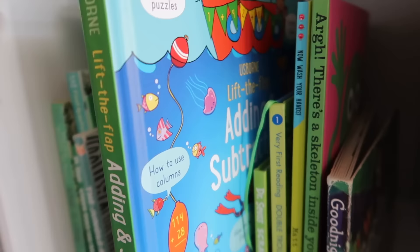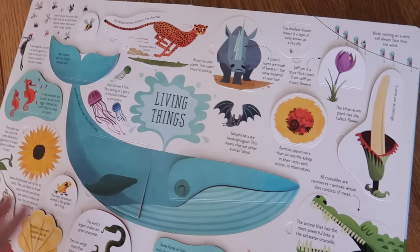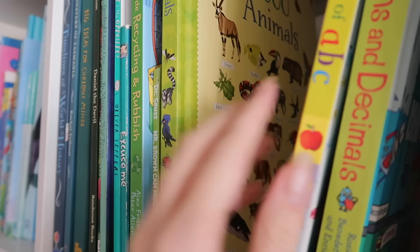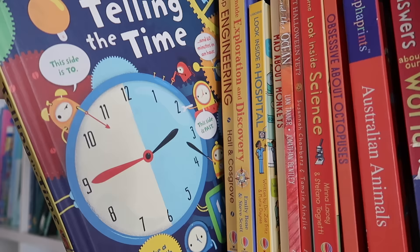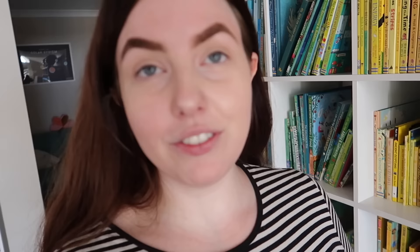These Usborne lift-the-flap books are literally our absolute favorites — we have a whole bunch of them scattered throughout the bookshelf. You can buy them at the Bendy Beanstalk. We absolutely love them — they've been such a great staple for the kids' learning. The information is jam-packed on every single page and displayed in such an interesting way. There's one on fractions and decimals, a big book of ABCs for younger kids, and a book on cycling and rubbish.